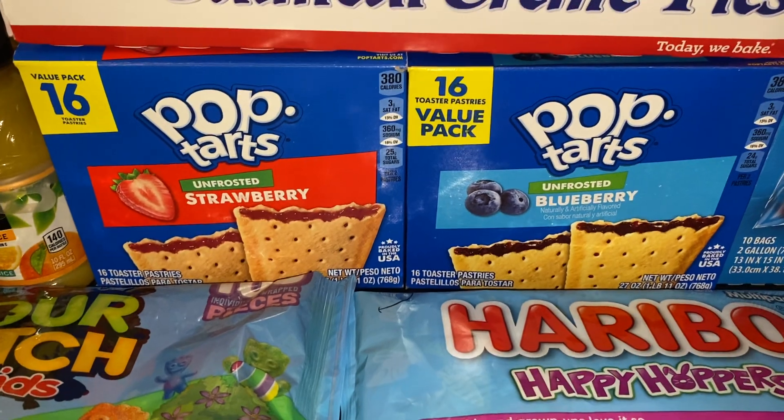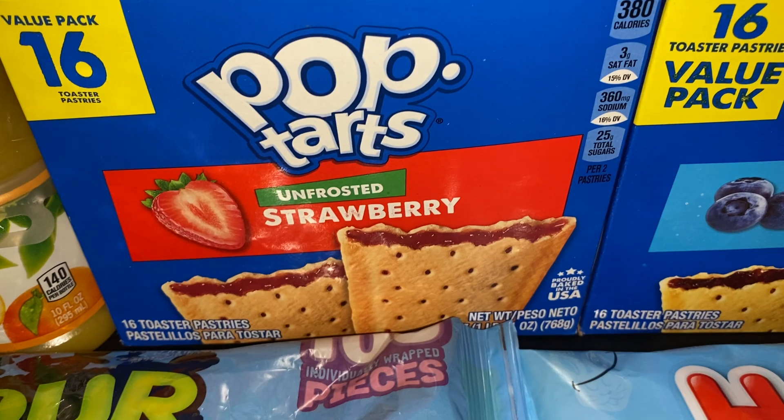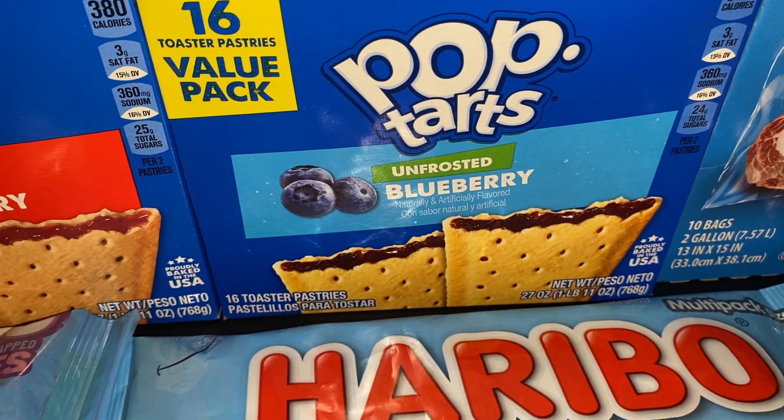Then we got two boxes of Pop-Tarts — you get 16 in each. We got one unfrosted strawberry and one unfrosted blueberry.